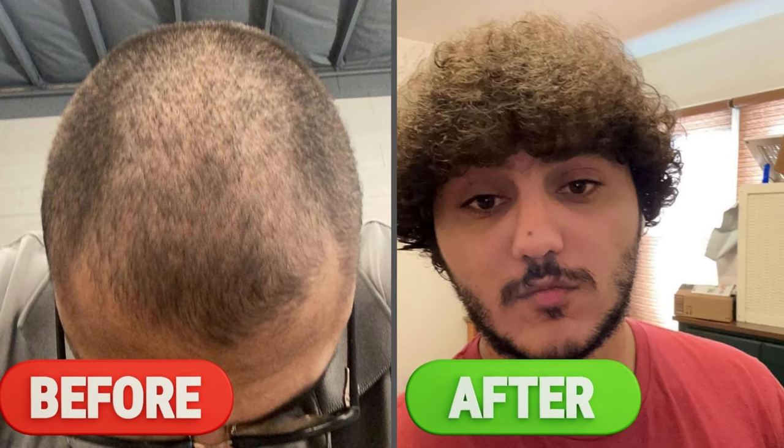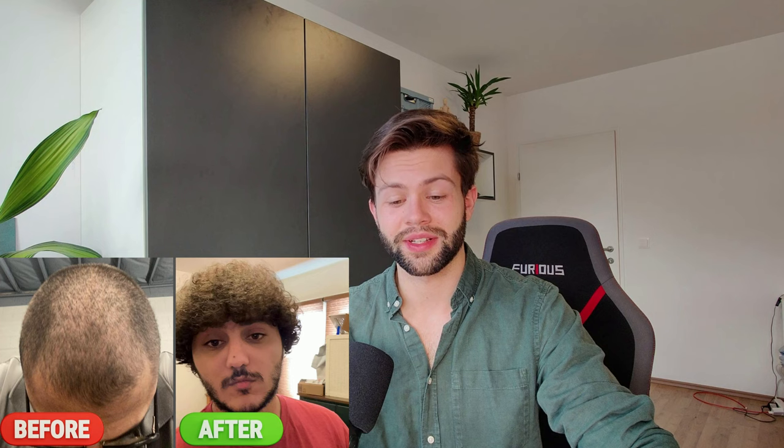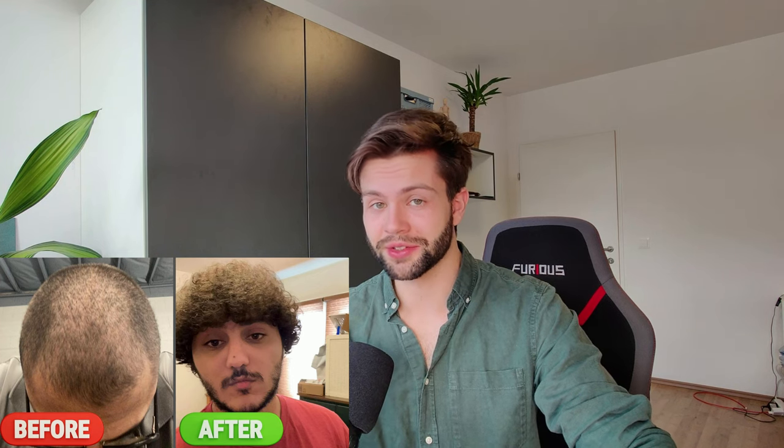Let's take a look at a second example. This guy had diffuse thinning before the treatment, and again he started taking finasteride in combination with minoxidil. Three years later these were the results. He regained all that bushy hair. I really like this example because I think that hair looks great — I'm glad he could recover it.